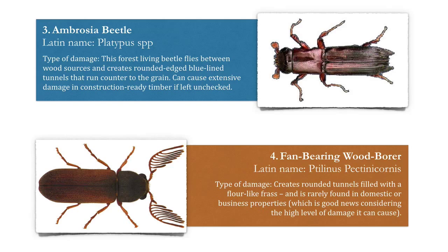Number four: the fan bearing wood borer. This creates round tunnels filled with a flower-like frass or droppings and is rarely found in domestic or business properties. Thankfully, this is great news considering the high level of damage it can cause.